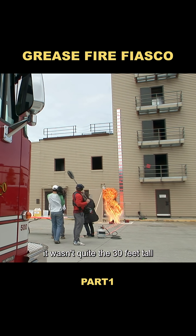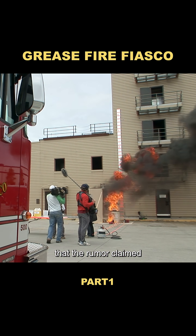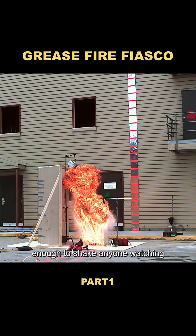Although the explosion was intense, it wasn't quite the 30 feet tall that the rumor claimed. Still, the fireball was terrifying enough to shake anyone watching.